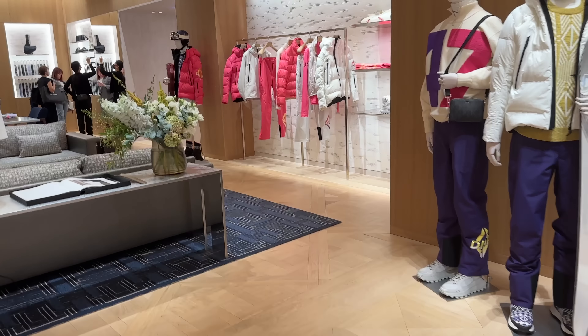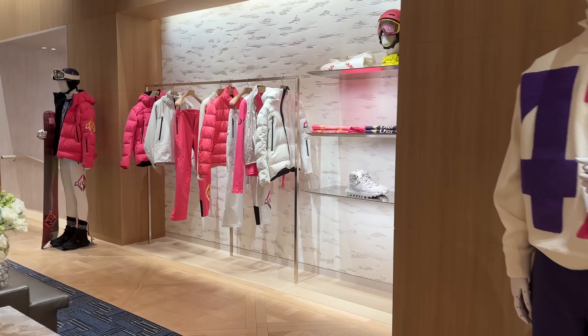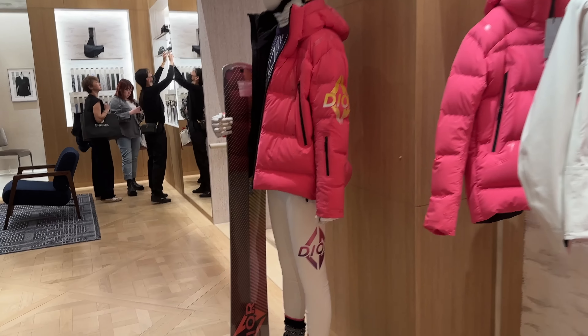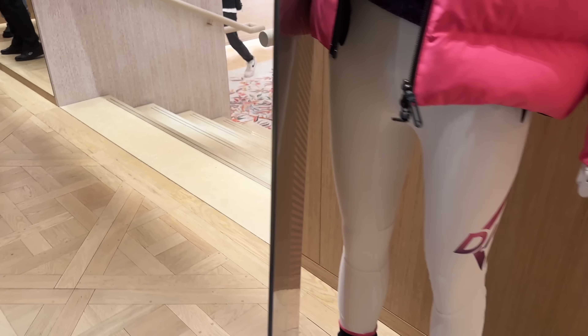Then this is, I guess, their ski collection — lots of bright colors, they've got pinks. They even have a Dior snowboard, which is very cool.